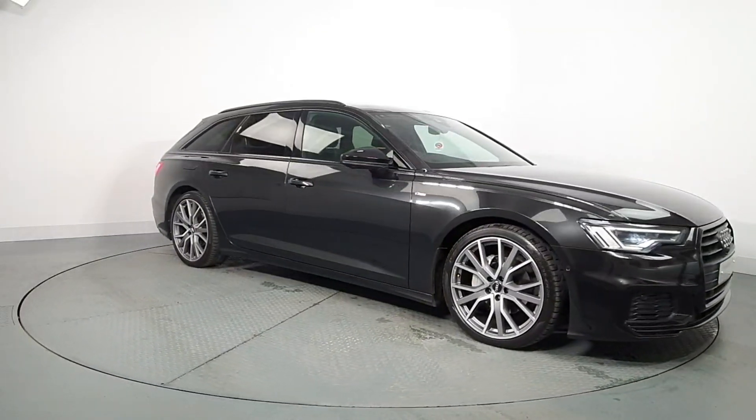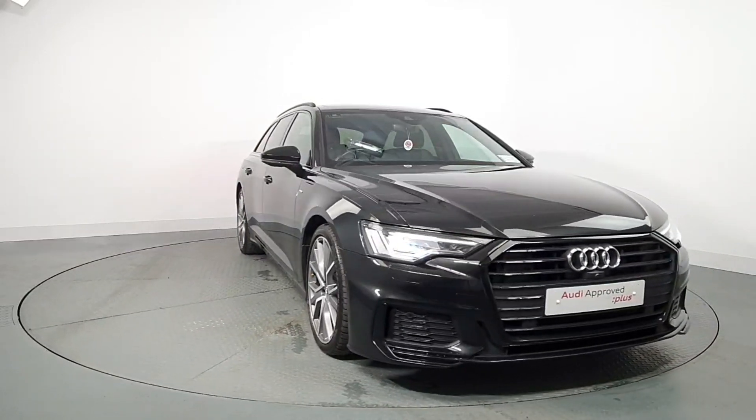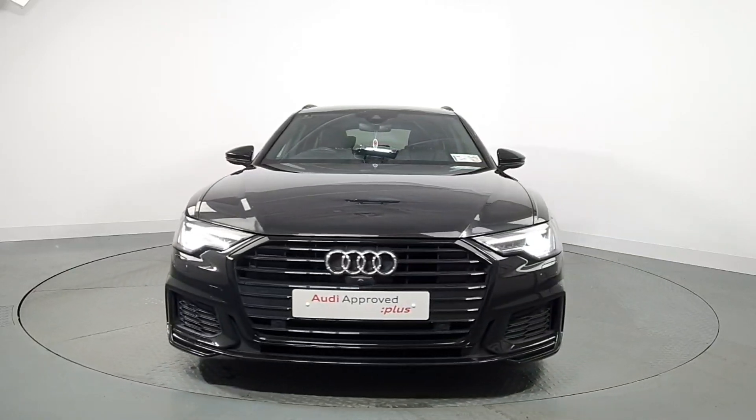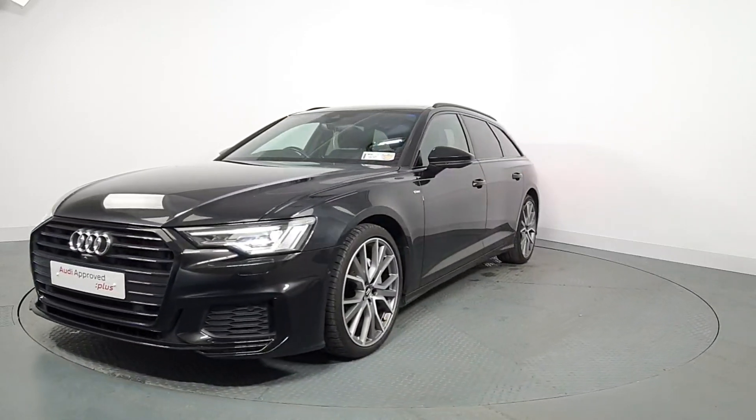Before becoming an approved used Audi, this vehicle has had to pass a 110-point check. This comprehensive examination is carried out by qualified Audi technicians using official Audi parts and sophisticated diagnostic and repair equipment.